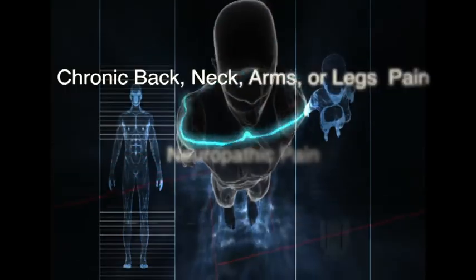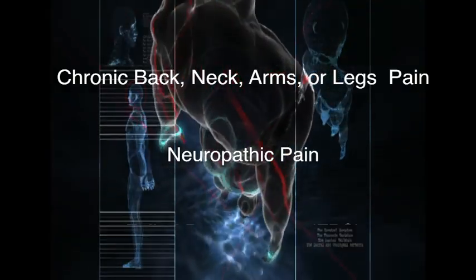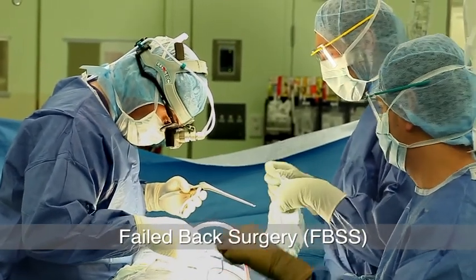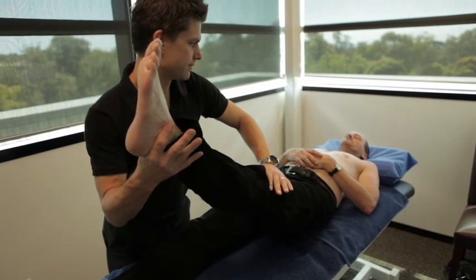Spinal cord stimulation may be used to treat a number of conditions. The most common condition that we use spinal cord stimulation for is failed back surgery syndrome. This is where you might have had a previous spinal operation, usually on the lower back, and you still have lower back pain or leg pain.